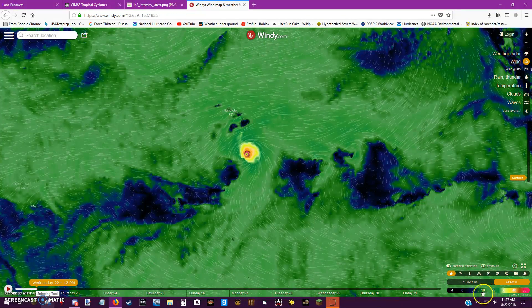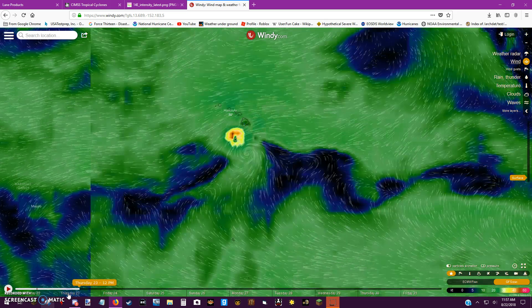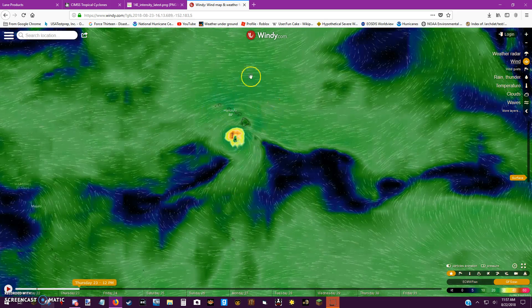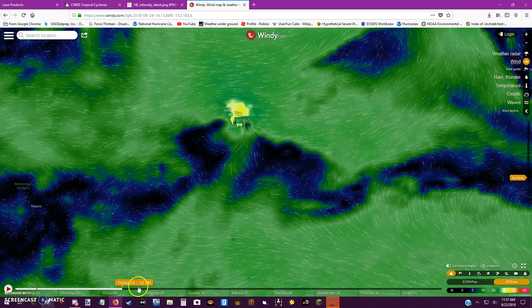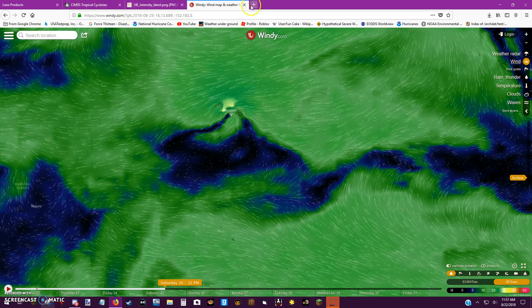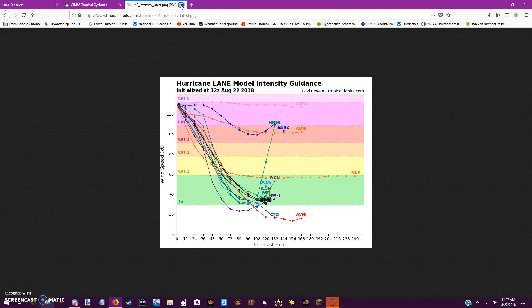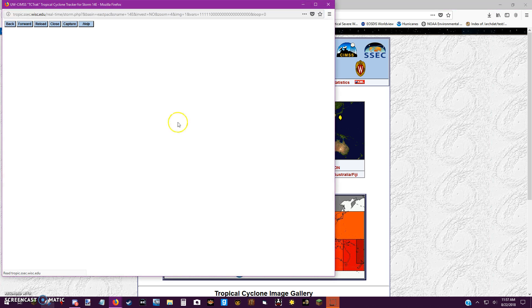Let's look at the GFS model now — this is the one I want you to see. Notice how the storm comes right over Hawaii. As it moves away, you can see what I mean. Let's take a look at the satellite imagery.